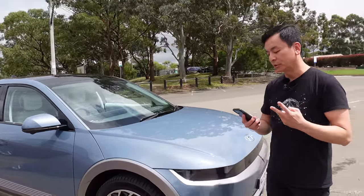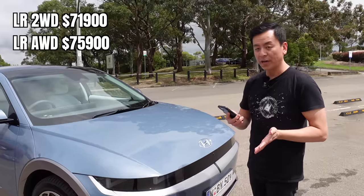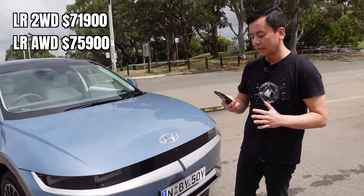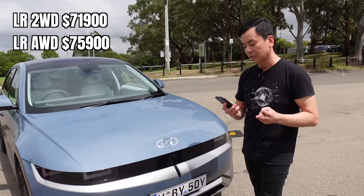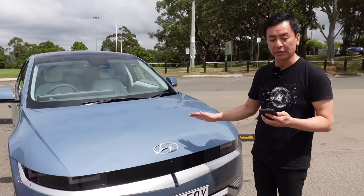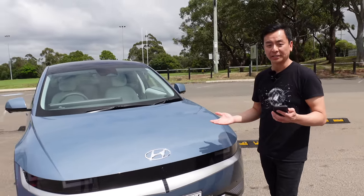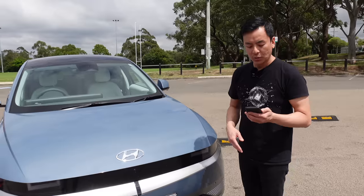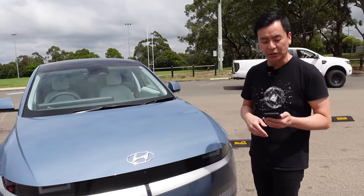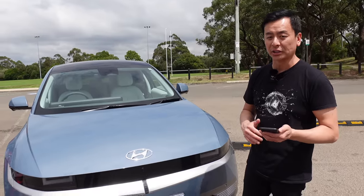There'll be two initial variants on offer in Australia: the long-range two-wheel drive or single motor for $71,900, and the long-range all-wheel drive or dual motor for $75,900. This car here is the all-wheel drive variant at $75,900, and one viewer has said the drive-away price is about $81,000 in New South Wales. Whereas the Model 3 long-range in Australia is $73,400, and the Model Y long-range will be about $80,000, so comparing like for like.